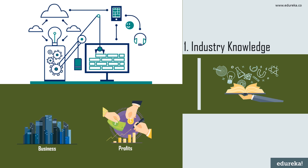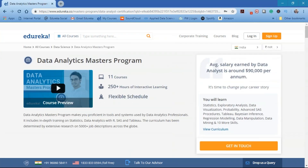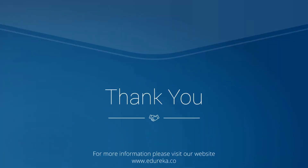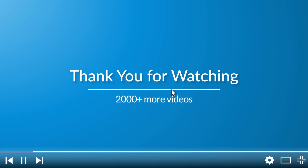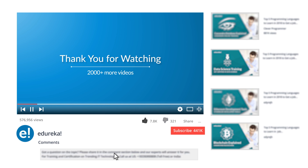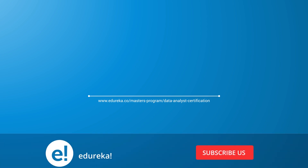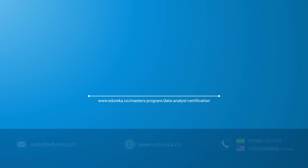With this we come to the end of this video. Edureka provides a Data Analyst Master Program which will help you get acquainted with the skills required to become a data analyst. This program comprises 11 courses and has a flexible schedule. Thank you and happy learning — please like the video, comment your doubts and queries, look out for more videos in our playlist, and subscribe to the Edureka channel.